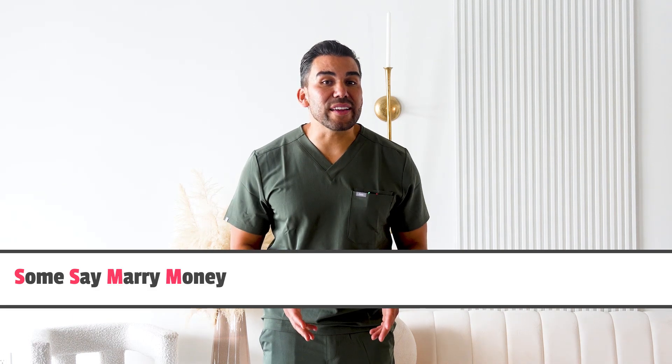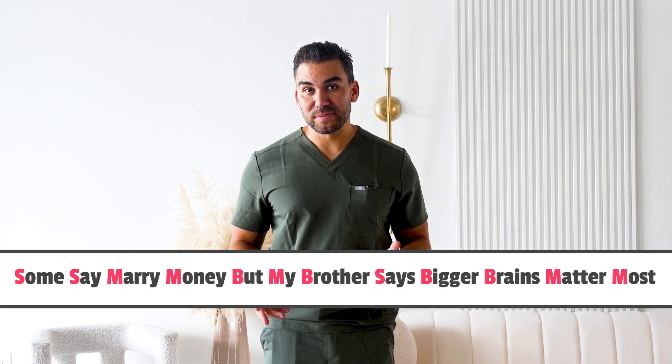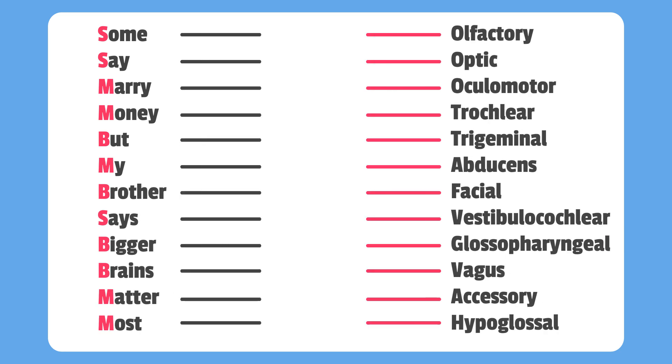Next up, let's remember whether each nerve is sensory, motor, or both. So here's another mnemonic: Some say merry money, but my brother says bigger brains matter most. If you place the mnemonic side by side, each word corresponds to the nerve's function.